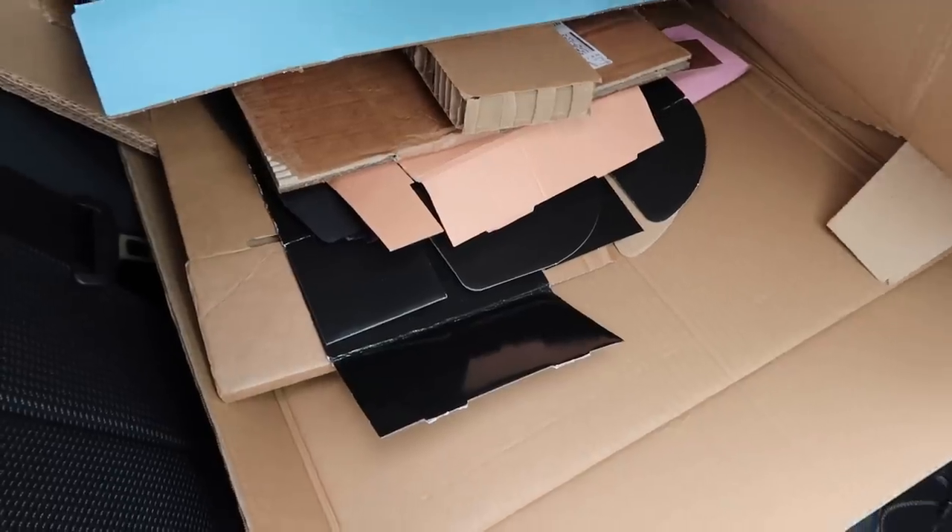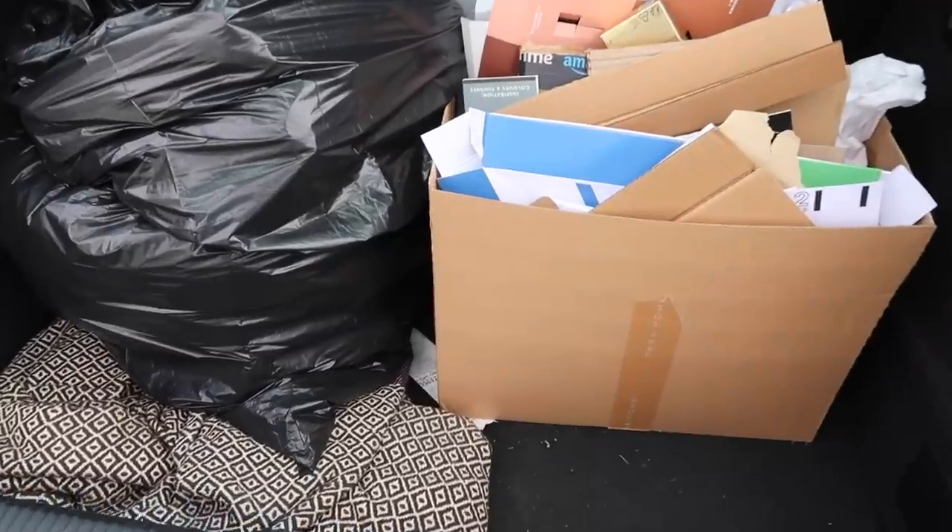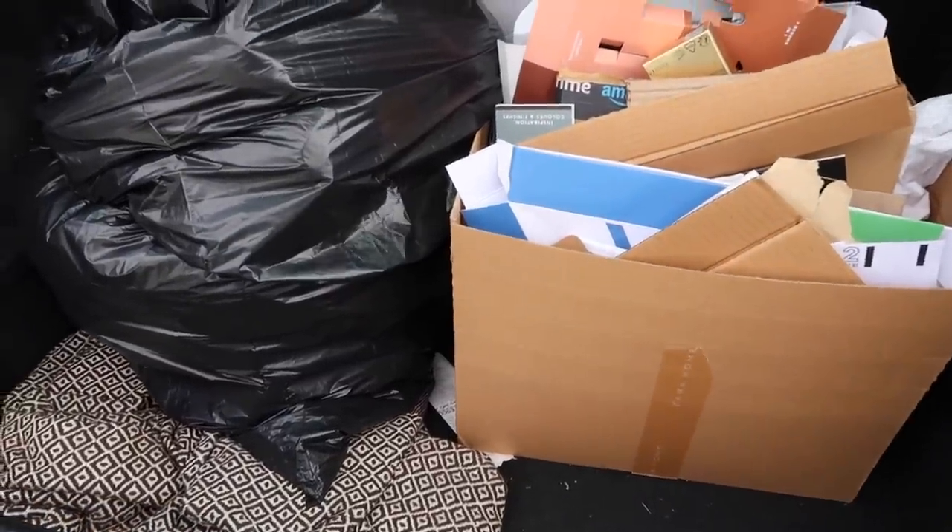Depop is done. My mountain of cardboard is in the car - mountain of cardboard continued back here. We're going to sort this and then we're going to go to Brighton. I will see you there.